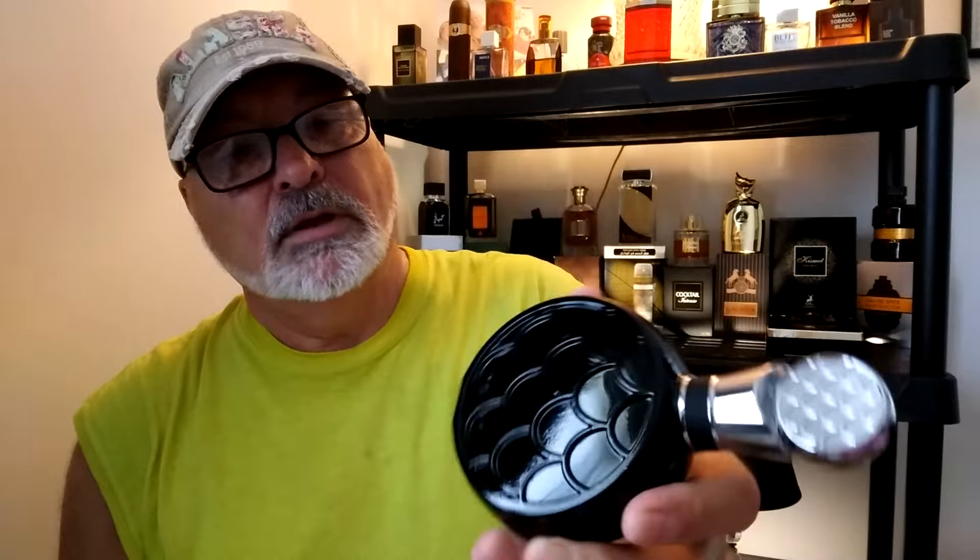Beautiful bottle too — the presentations are awesome. Let's take this out. Look at that bottle, isn't that beautiful? On the back it's got these scales like a fish, also on top of the cap. There's the bottom with your sticker. I like the top of the cap too — it's got that logo, that's awesome looking.